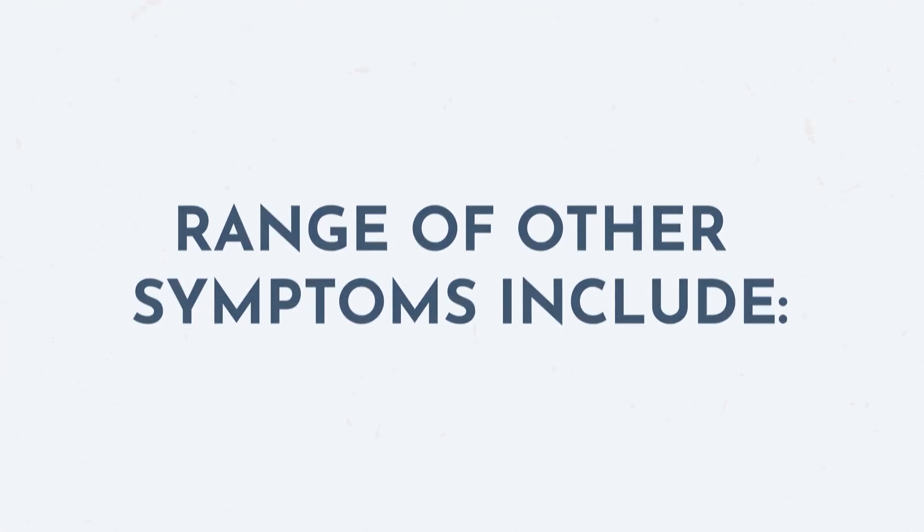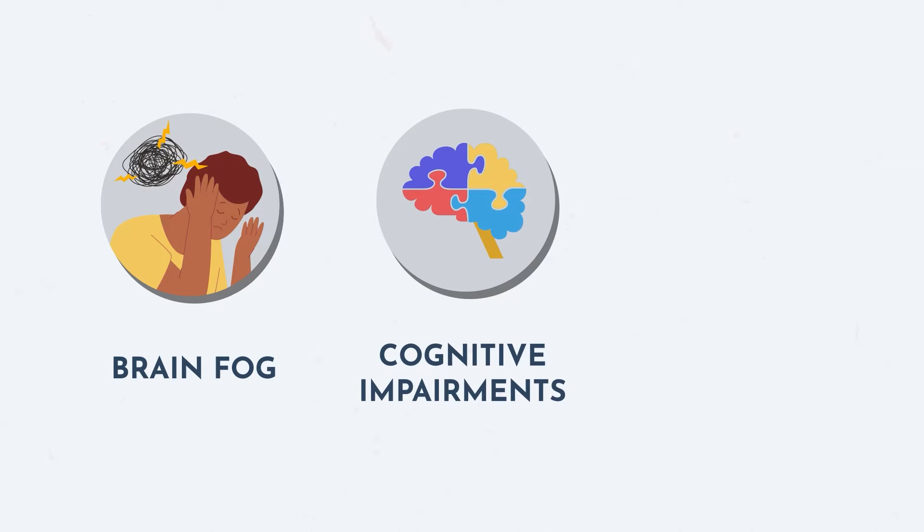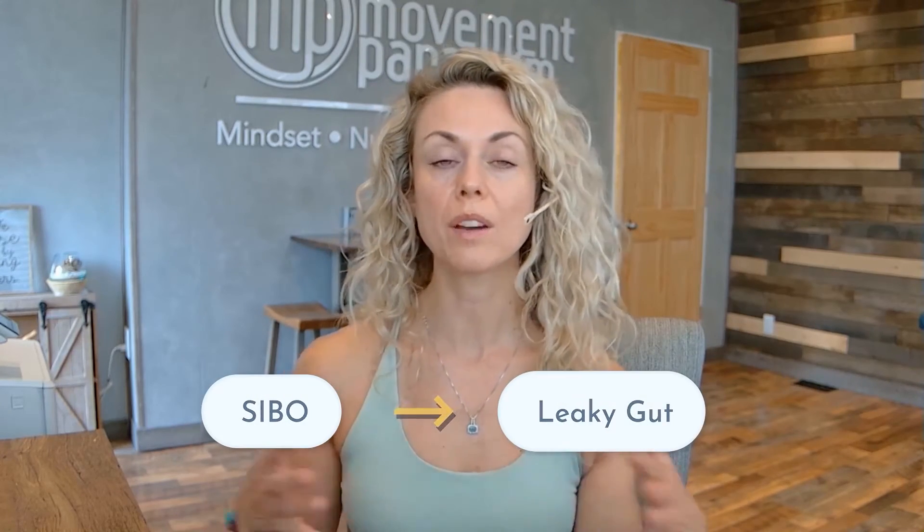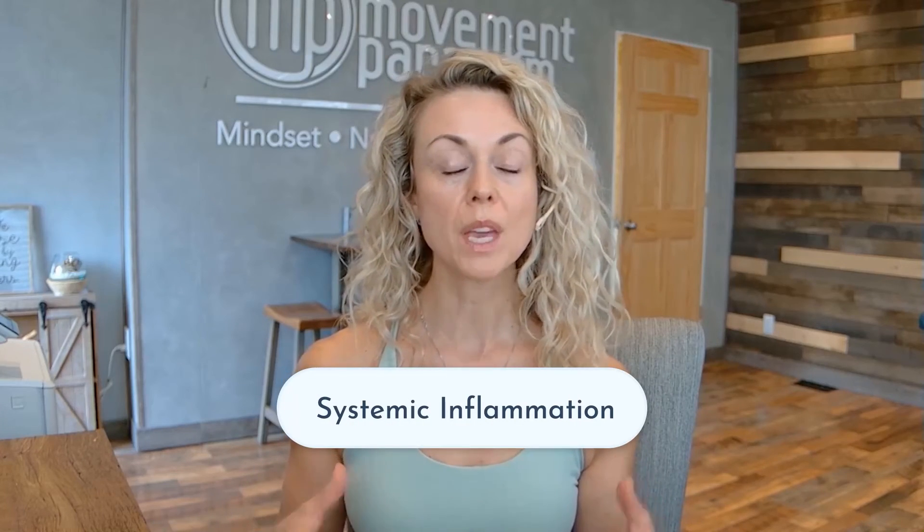SIBO-related inflammation can cause brain fog, cognitive impairments like memory problems, thyroid issues, and hormone imbalances. Excessive or persistent inflammation is associated with a whole host of chronic diseases. Because SIBO is linked to leaky gut, this is where systemic inflammation can occur. We can also begin to see pain — lower abdominal pain, upper abdominal pain — and visceral abdominal pain associated with this inflammation.